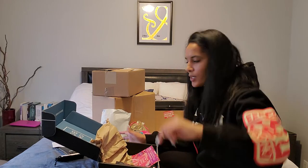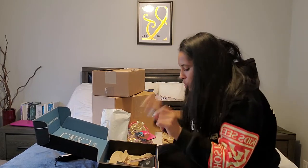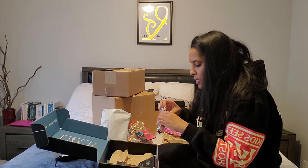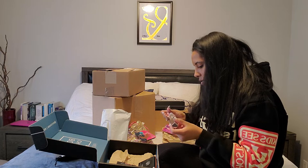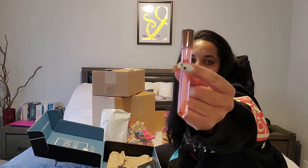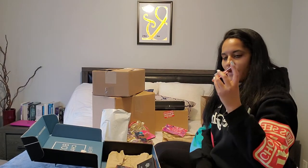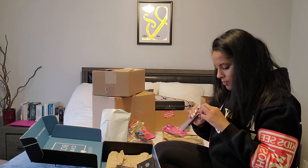BoxyCharm premium box — this box is so good. We got the Girl Lactic Rose Petal Lip Gloss. It has like rose petals in it, and the packaging is so cute — it's like a little test tube packaging. This is definitely the cutest thing I've ever seen.